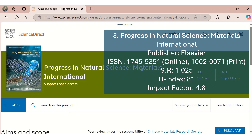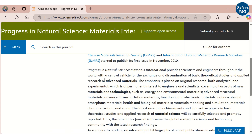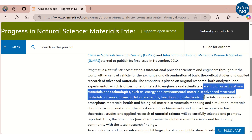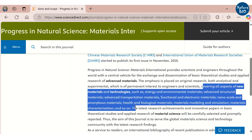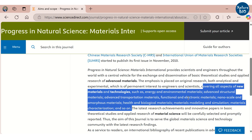The third journal is Progress in Natural Science: Materials International, published by Elsevier. It has an SGR of 1.025, H-index of 81, and impact factor of 4.8. This journal covers all aspects of new materials and technologies such as energy and environmental materials, advanced structural materials, advanced transportation materials, functional and electronic materials, nanoscale and amorphous materials, health and biological materials, material modeling and simulations, and material characterization.